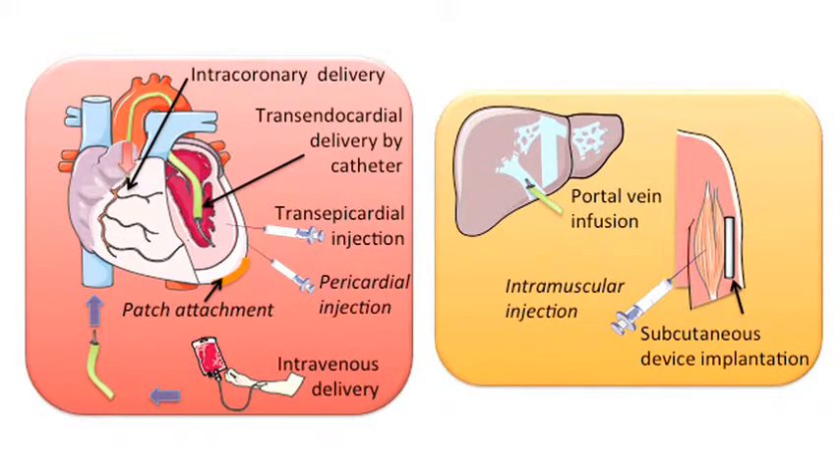Namely, delivery devices for cardiovascular cell therapy and macroencapsulation devices for the delivery of immuno-isolated cell populations in the treatment of diabetes.